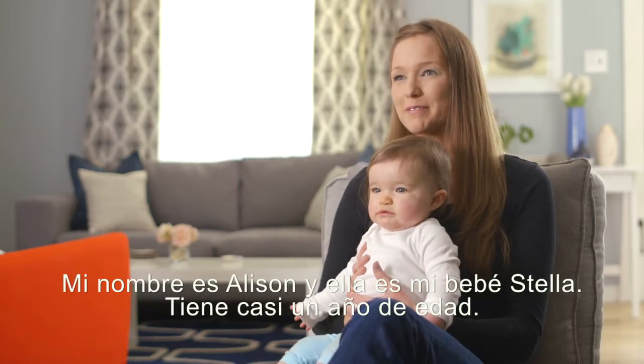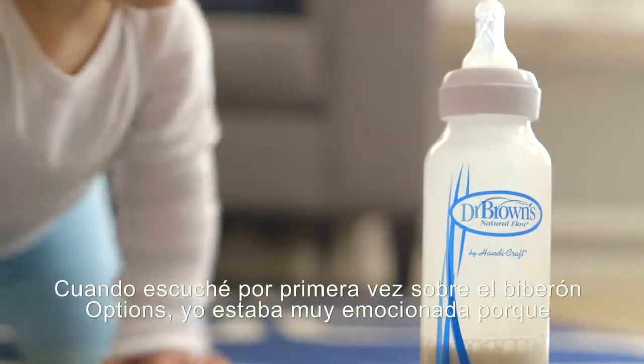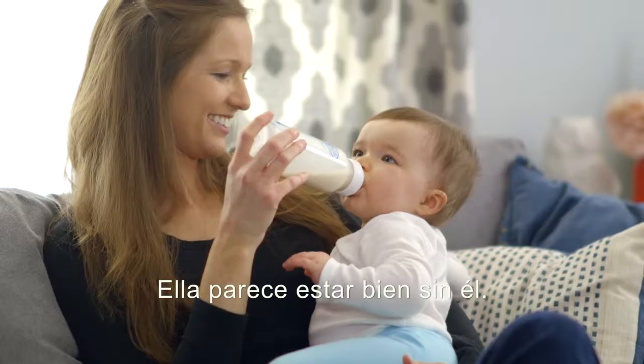My name is Allison and this is baby Stella. She is almost a year. When I first heard about the Options bottle I was very excited, because now that Stella is getting closer to a year old she doesn't always need the internal vent system. She seems to do well without it.